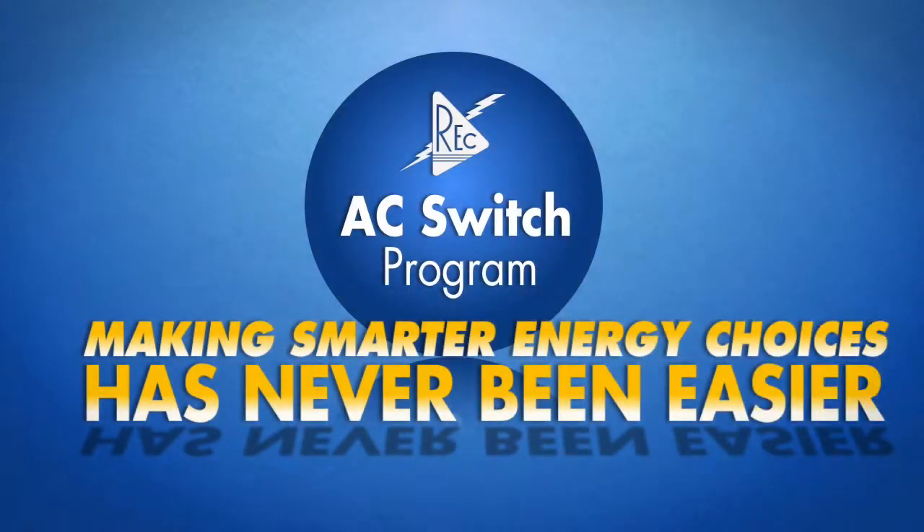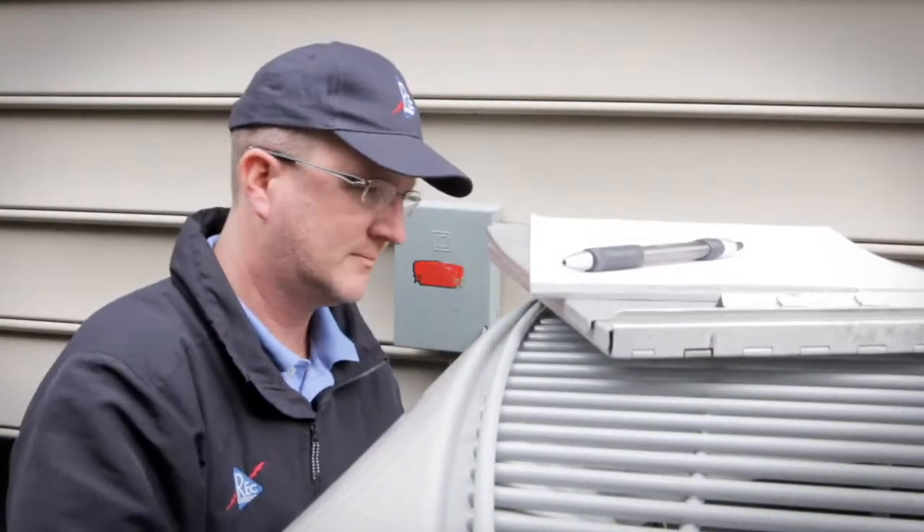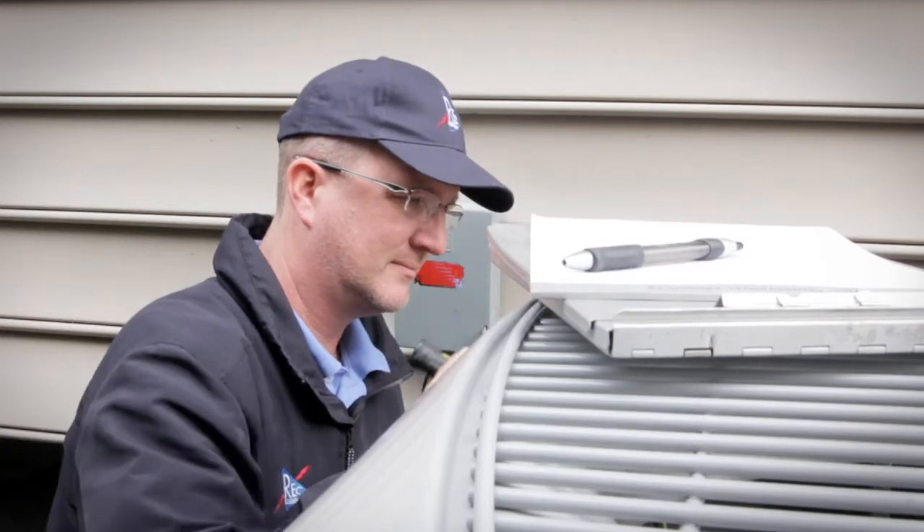And in the summertime, it's our air conditioner. Helping to manage energy costs has never been easier than with REC's AC Switch program. When you enroll, a qualified technician will visit your home to install the AC Switch onto your air conditioning unit.